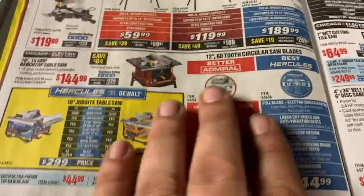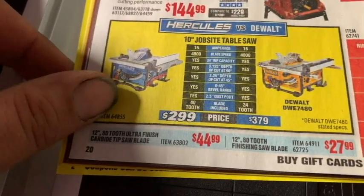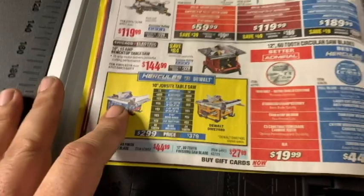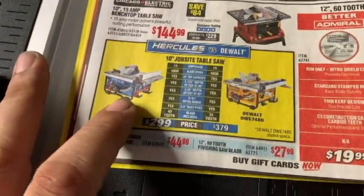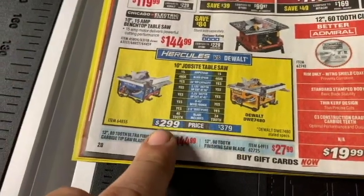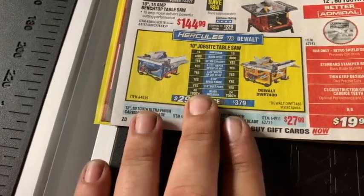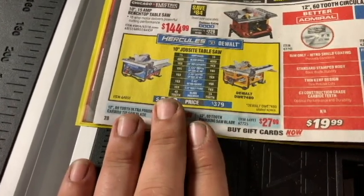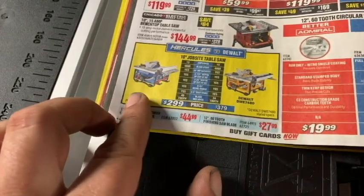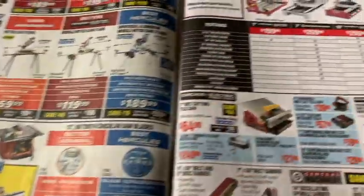Let's look at table saws. I want a cabinet-style table saw, not a job-site one, but my dad said the Hercules job-site table saw has been awesome — his buddy bought it and loves it. At $300, my dad says it's a steal of a deal, and if he says it's good, it's got to be good. He made it clear though: this is not meant for cabinetry — it's a job-site table saw. So it's not currently at the top of my list.